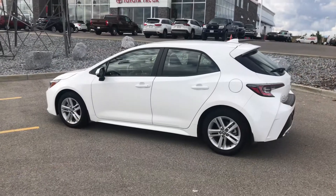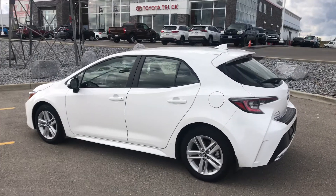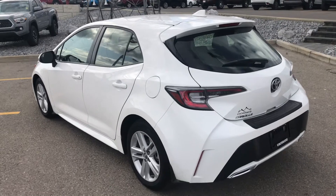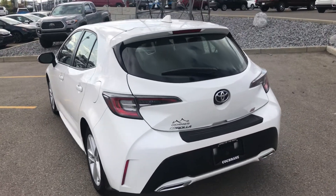Hi, Kelly here from Cochrane Toyota, located at 8 River Heights Drive, Cochrane, Alberta. Today I've got a 2019 SE Corolla hatchback to show you. This one was an Enterprise rental buyback — they use them for a little less than a year, about 20,000 km on it, and then we buy them back.